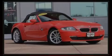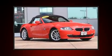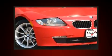Introducing the 2008 BMW Z4. This two-door, two-passenger convertible provides exceptional value. BMW made sure to keep road handling and sportiness at the top of its priority list.